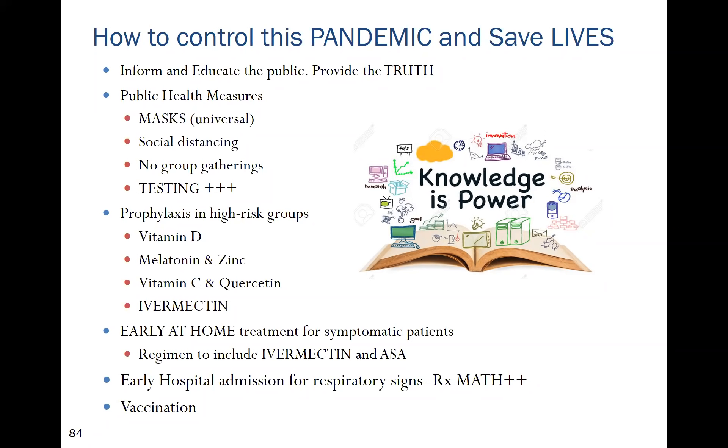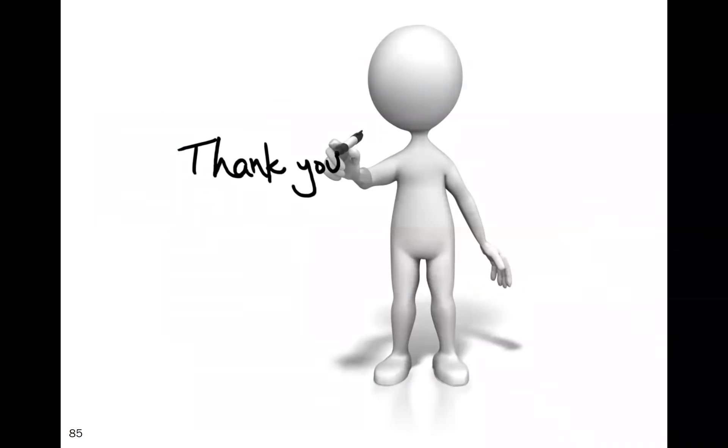There is also the problem of mutation. Several mutant strains carry mutations in the spike protein; the variant found in South Africa appears resistant to neutralizing antibodies, which may pose a problem for vaccines, whereas other measures such as ivermectin will still remain effective.